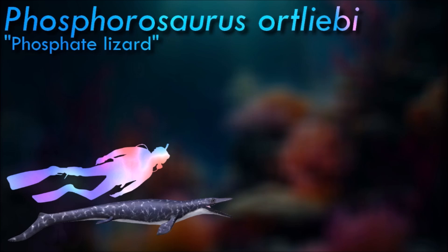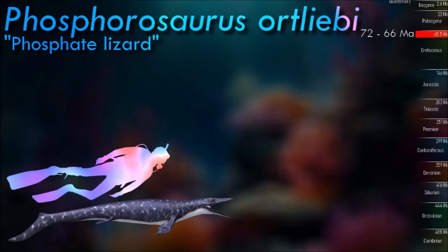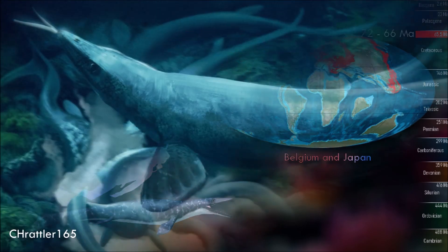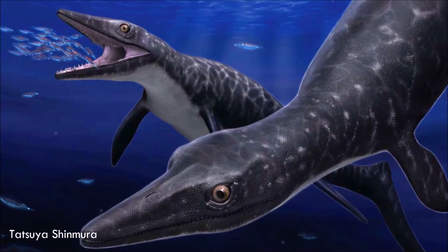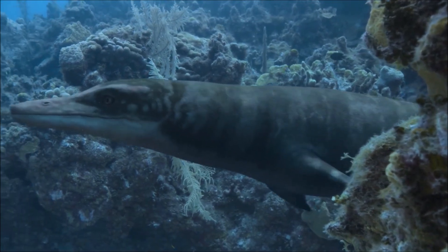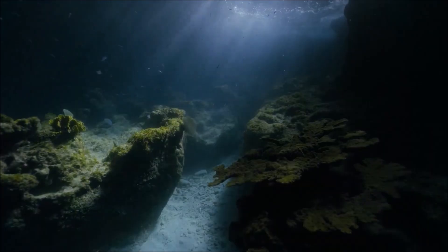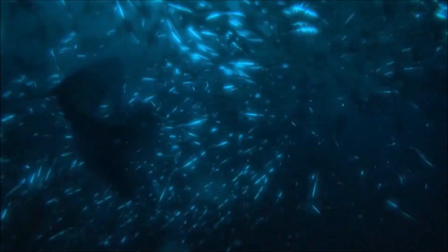Phosphorosaurus was small compared to most other mosasaurs, but rather standard in size for a Halisaurinae. Analysis of Phosphorosaurus biology suggests that this mosasaur was a deep-water or nocturnal hunter, potentially preying on squid and bioluminescent fish similar to the modern lanternfish. Its large eyes had overlapping fields of vision, giving it depth perception, which would have provided an advantage when chasing such animals in poorly lit conditions. Studies also indicate the animal was likely an ambush predator, as it was not as efficient a swimmer as larger mosasaurs.